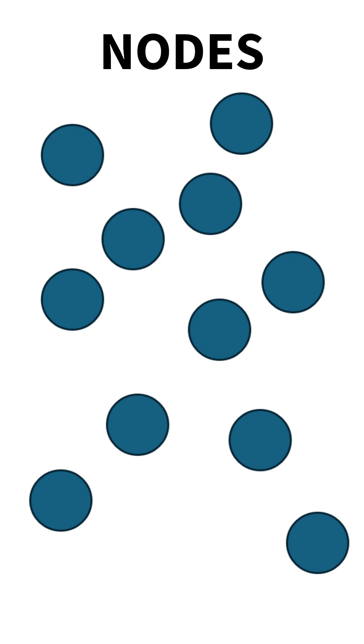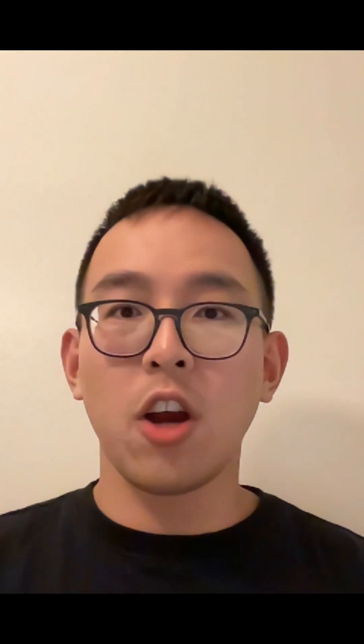My name is Lei and I'm a co-founder of MegaEth. In traditional blockchains, work is duplicated across all nodes. Imagine a thousand computers doing the same math. Wouldn't it be more efficient if we let one computer do the work and the others just copy the results?